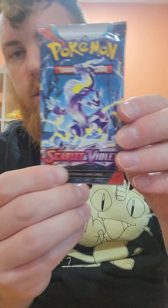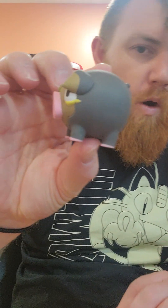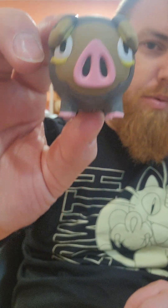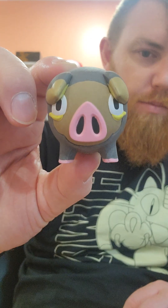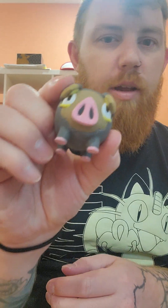Pack one is a Scarlet and Violet set. Pack two is the new Paldea Evolved set. And finally inside we have our eraser — it's the Chonky Boy, LeChonk. So LeChonk is going to be right there. Wonderful.